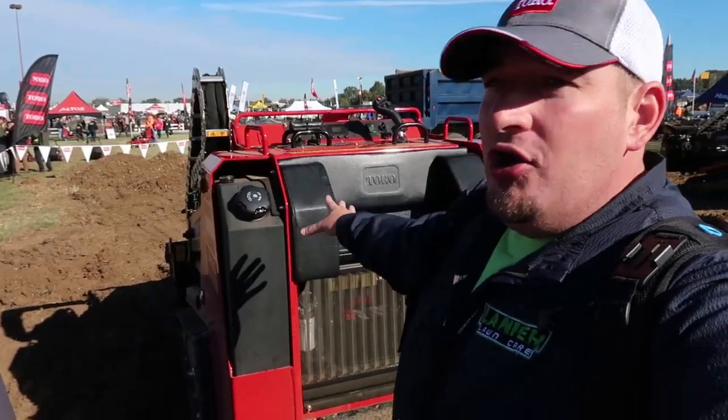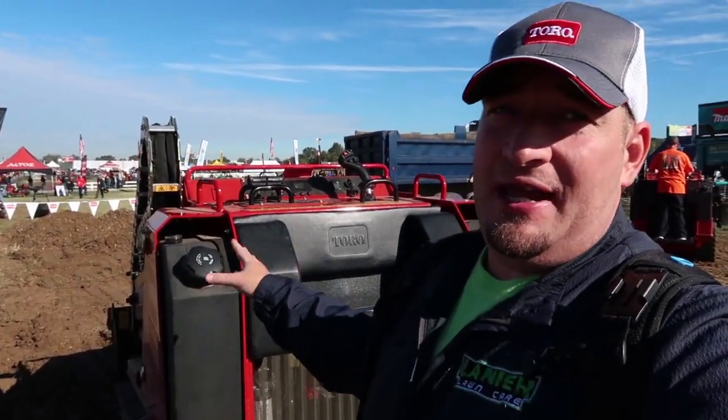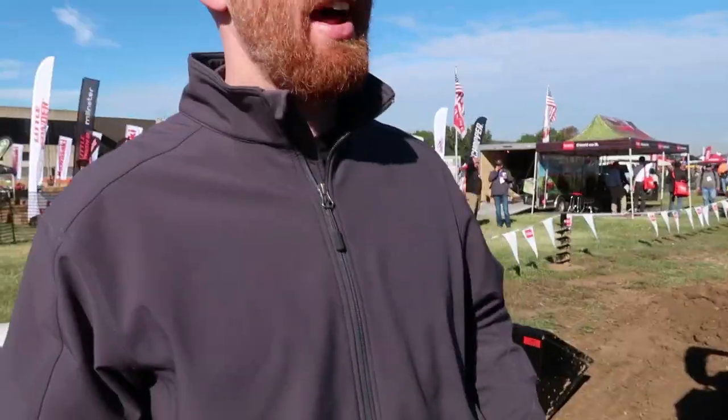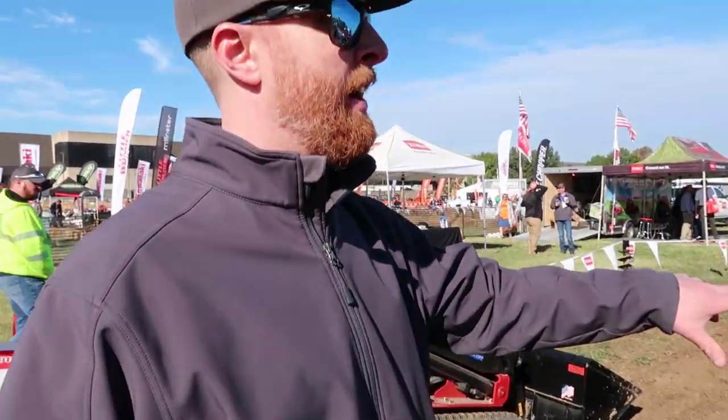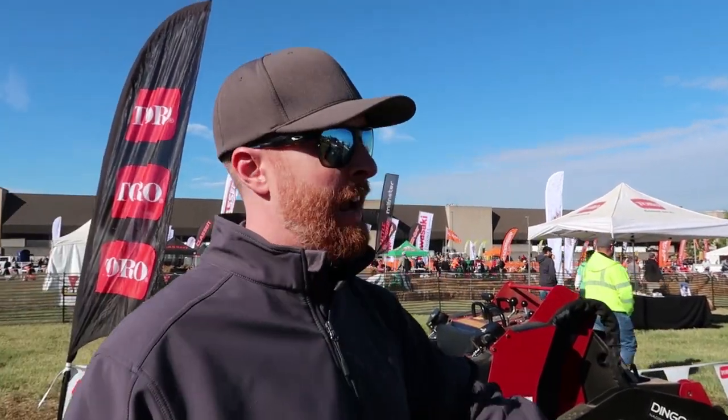All right guys, today we got Kyle and we're here with the new and improved version of this massive thing. Kyle, you want to give us a walk around and tell us a little bit about it? So right now you got the TXL 2000 right here, it's a larger machine than the 1000, so it's up the game a little bit.